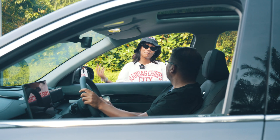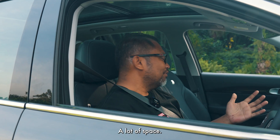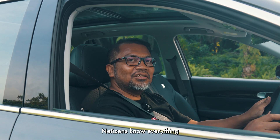EV car cannot charge in the rain. Wow! This car can do 0-100 in 7 seconds. A lot of space. So practical. Such a good price. Netizen know everything.